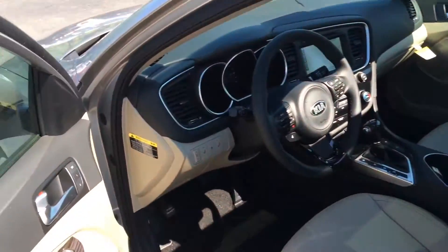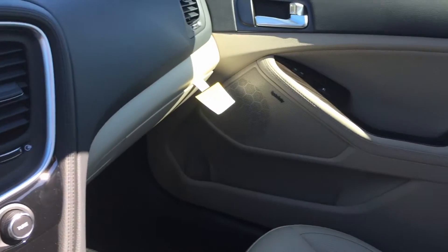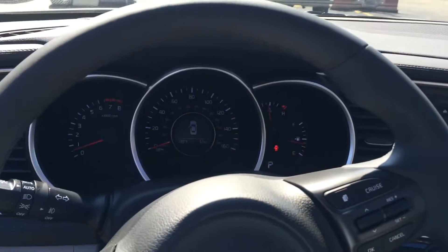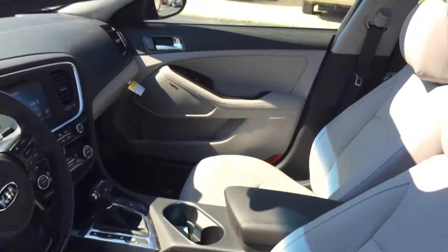I also wanted to showcase the difference in the look between the tan interior with a black versus a gray interior also with the black. As you can see, both are beautiful choices, but that tan and black just really have an extra pop.